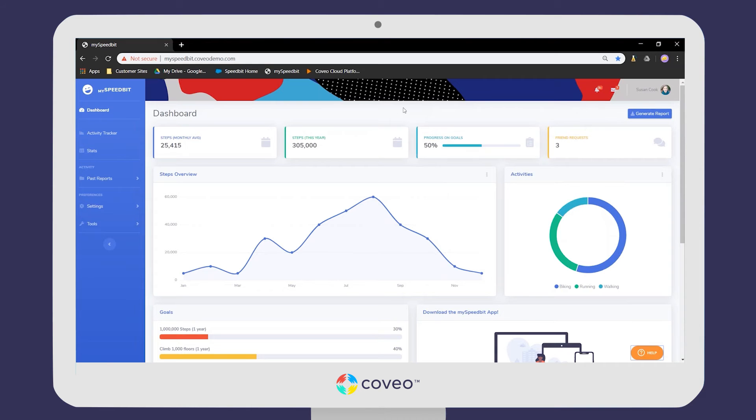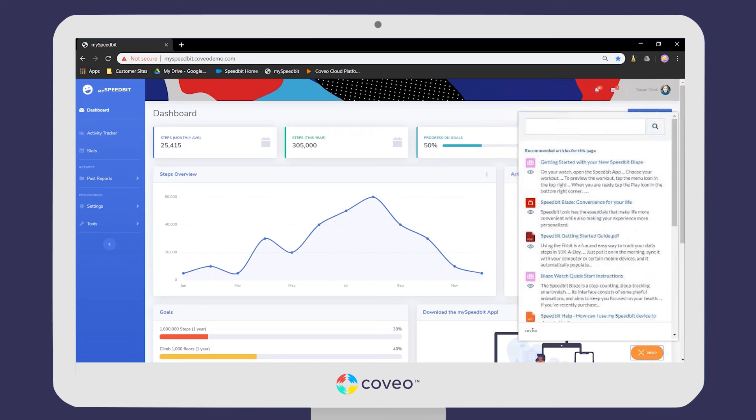This is the Speedbit app — it comes along with any fitness device you buy from Speedbit. Susan has access to a ton of functionality related to her new device right here, and Coveo is going to complement that. This is what we call a Coveo in-product experience, which many of our customers use to power their in-app help experience. It allows users to find help and support information without having to leave their app, keeping users engaged and ensuring a smooth customer experience.